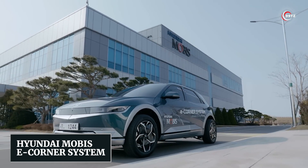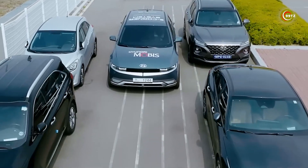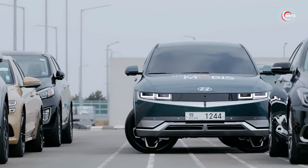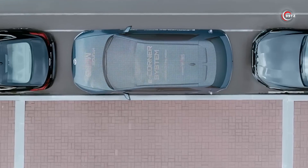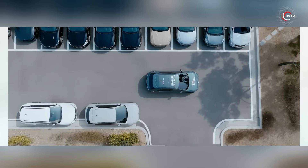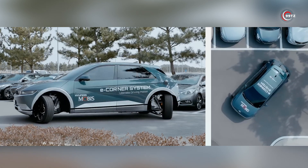Number 7: Hyundai Mobis E-Corner System. Hyundai's innovation in mobility takes center stage with the Hyundai Mobis E-Corner System. This game-changing technology redefines a car's maneuverability, allowing for sideways, diagonal, and spot turns. Each E-Corner module combines an in-wheel motor with electric shock absorption. While there's a slight increase in unsprung weight, it hasn't stopped the system from becoming a hit — one video showcasing its capabilities has already garnered over 5 million views on YouTube. Picture a future where all your car's wheels can independently turn up to 90 degrees, making parallel parking a breeze.